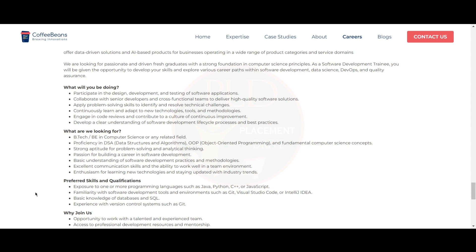You should have excellent communication skills and the ability to work in a team environment, as well as enthusiasm for learning new technologies and staying updated with industry trends. Now let's see the preferred skills and qualifications for this role.